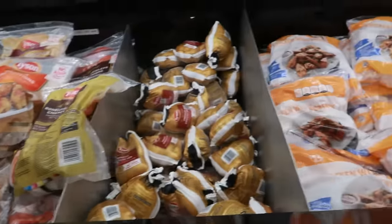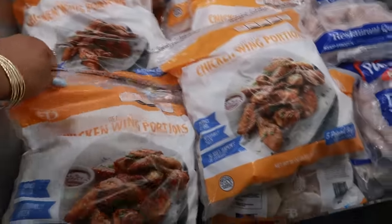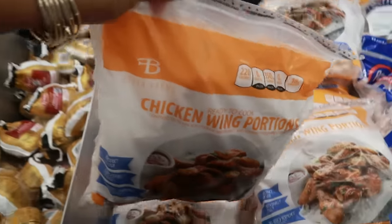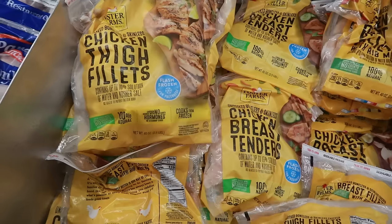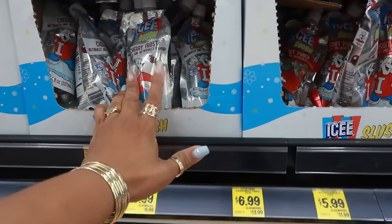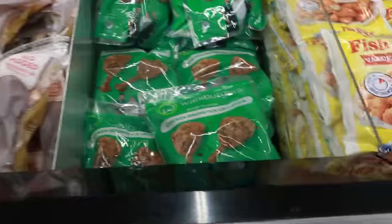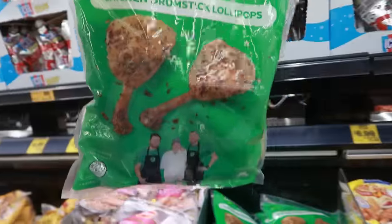More chicken. You got the Cornish hens for $2.99. The party wing bags — oh, that's heavy — $10.99. That's five pounds. Chicken thighs, Foster Farms, $7. These are good, I usually always pick these up at Walmart. $0.99 for the slushies. Chicken drumstick lollipops by Wahlburgers for $6.